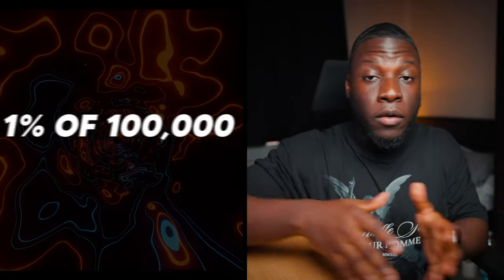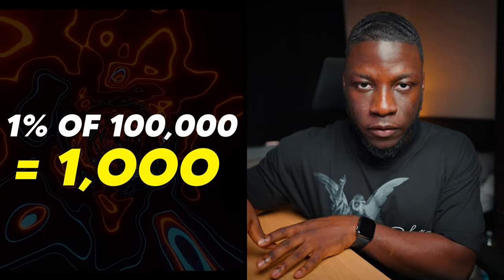Understand that 1% of $1k is $10, but 1% of $100k becomes $1,000 — there's a huge difference. Keep this value in mind because it's going to come in handy later on.